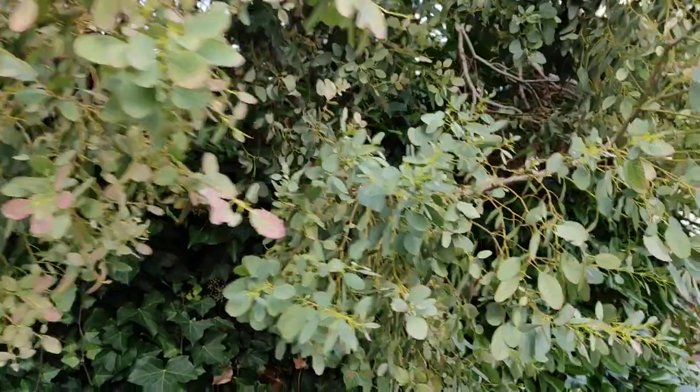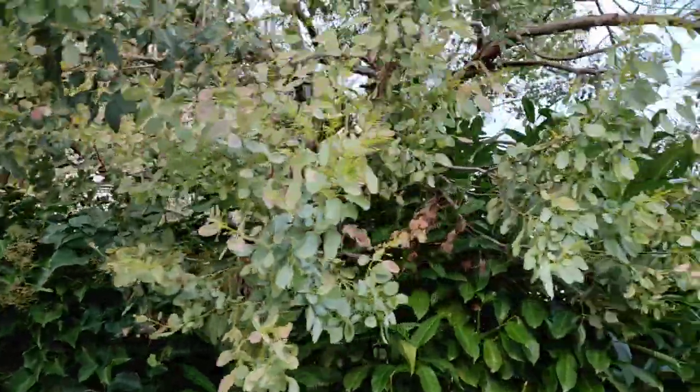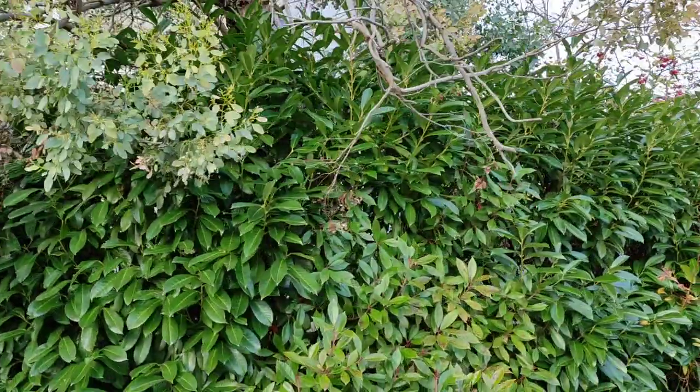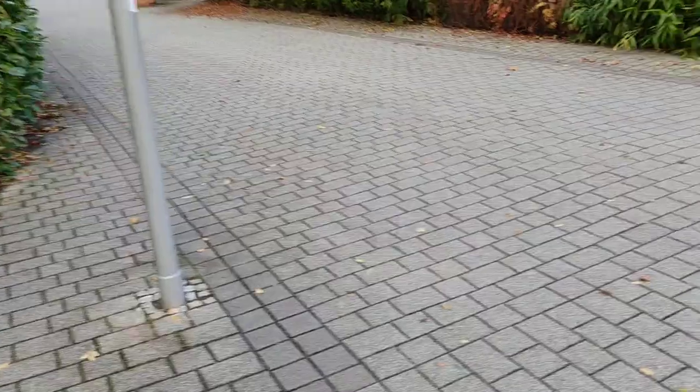Here are some eucalyptus. Well, at least you can make nice cough medicine out of it, so not a bad thing for November. They used to freeze back regularly in the 20th century, but now this has been growing for about 10–15 years without major disturbance.